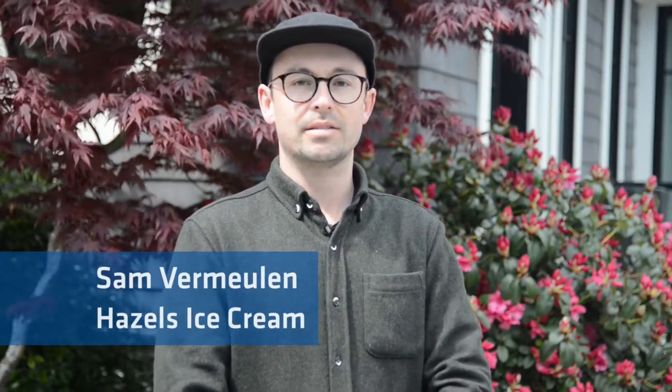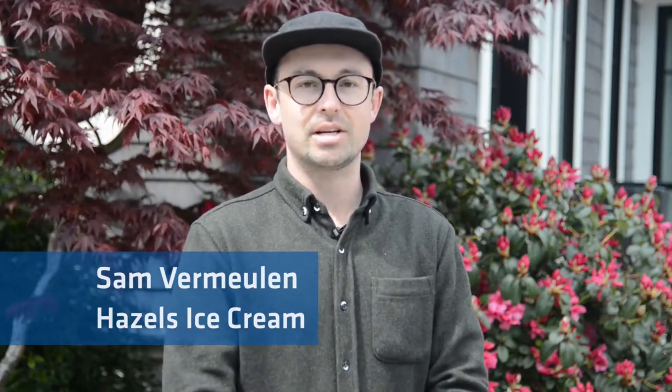Hi, my name is Sam Vermeulen. I'm one of the owners of Hazel's Ice Cream. We're a small ice cream company based out of Victoria, BC, and we've now been in operation for one year, going into our second season on the road. We originally thought of the idea of doing an ice cream shop, but through a bit of trial and error we came up with the idea of running a mobile cart.